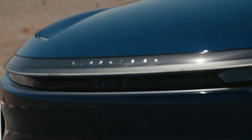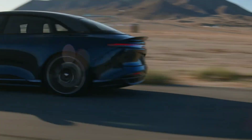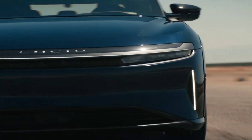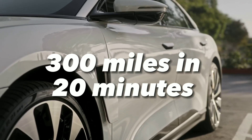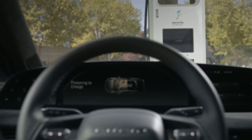However, Lucid Air has some advantages over the Mercedes-Benz EQS. Lucid Air has a higher top speed of over 200 miles per hour and faster acceleration of 0 to 60 miles per hour in less than 3 seconds. Lucid Air also has a faster charging speed of 300 miles in 20 minutes, a bi-directional power flow feature, and a more compact and lightweight powertrain that delivers more power and efficiency.